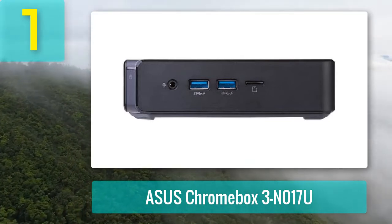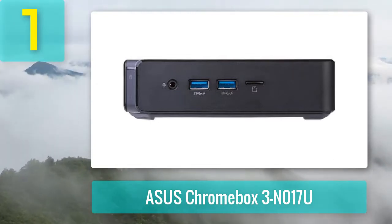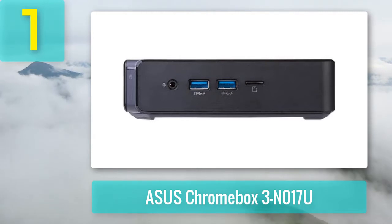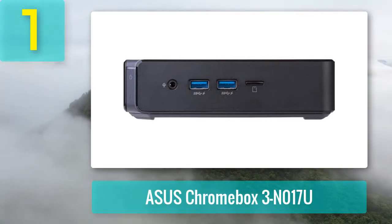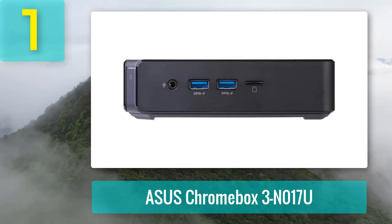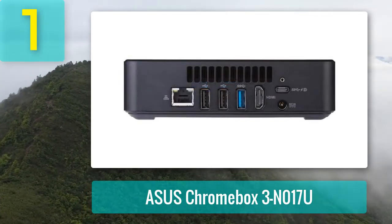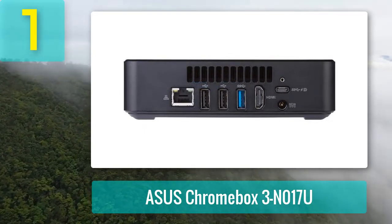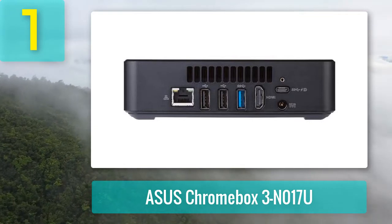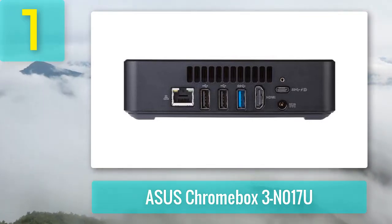On top of that there is an HDMI port for video output. With the right cable you can hook up two monitors and run them simultaneously — a first for a Chrome mini PC. If you are looking for something with more processing power and memory, consider the N018U or N019U models with Intel Core i3 processor.